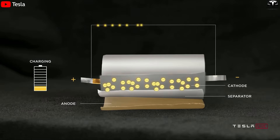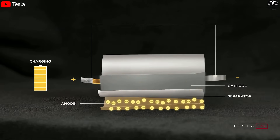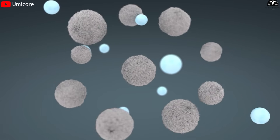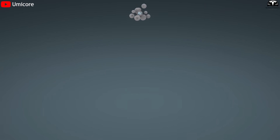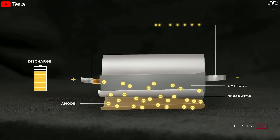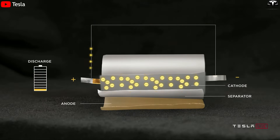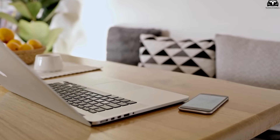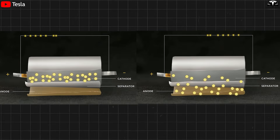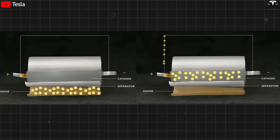During charging, an external voltage causes electrons to move from the anode to the cathode through the external circuit, while ions from the electrolyte move into the electrodes to neutralize charges. This process makes the anode more positive and the cathode more negative. When discharging, the chemical reactions reverse. Electrons flow back from the cathode to the anode through the electrical device, like a phone or laptop, generating usable current. Ions in the electrodes also return to the electrolyte, restoring the system to its original state and preparing it for the next cycle.